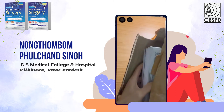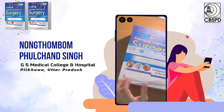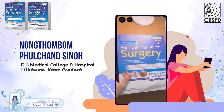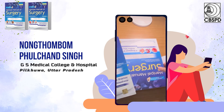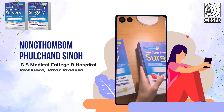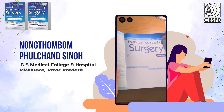Here are the books. It consists of two parts. The first volume consists of basic principles, basic surgery and gastrointestinal surgery. Volume two consists of urology, specialties and viva questions.